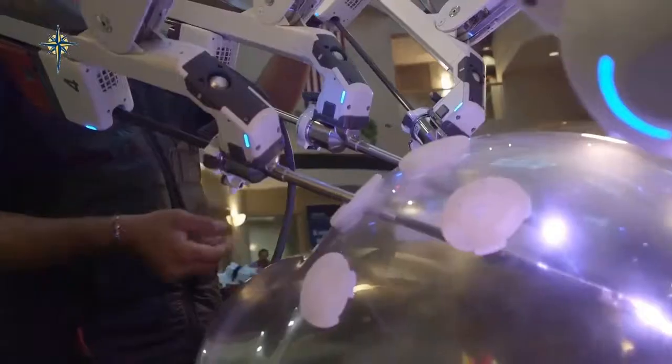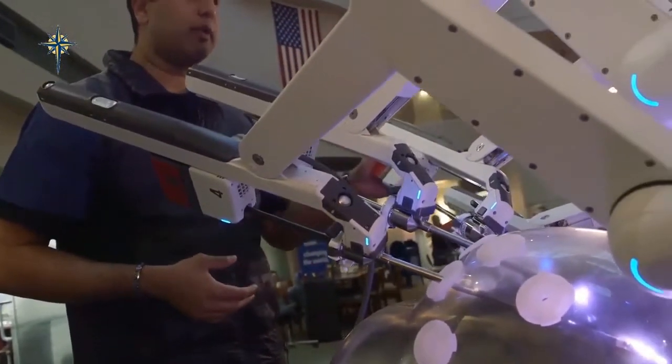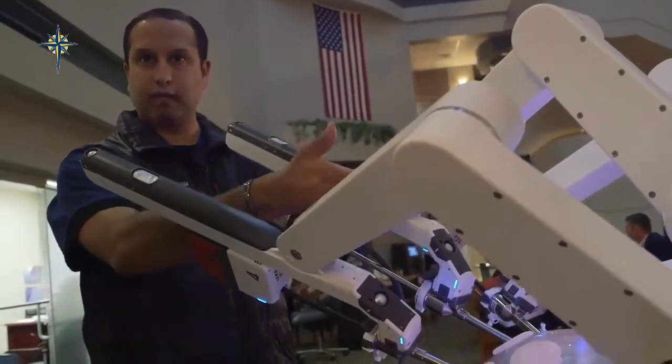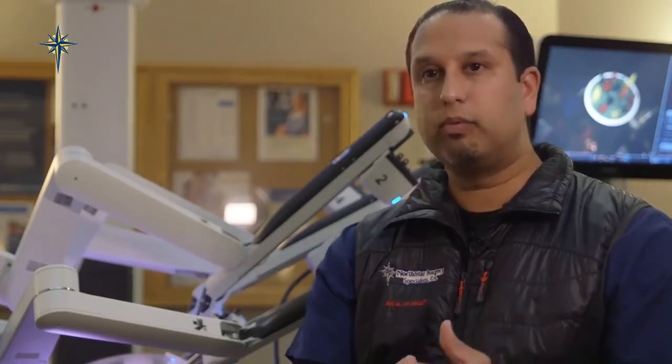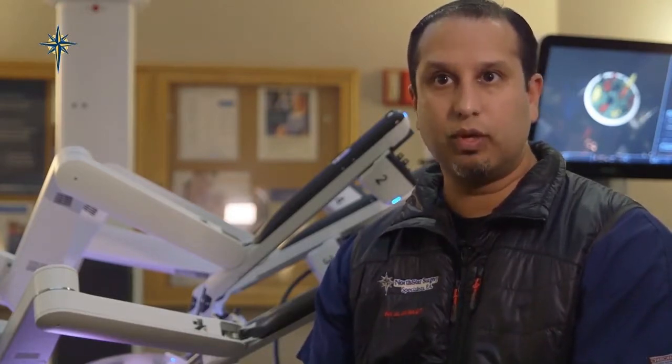Probably the biggest benefit of robotic surgery is that we're now able to perform procedures in a minimally invasive fashion that really couldn't be done laparoscopically before. Previously, the options were open surgery versus laparoscopic, and if it couldn't be done laparoscopically, it had to be done open. Now we're able to do some of those open procedures minimally invasively with the robot, allowing for significantly improved recovery and return to function.